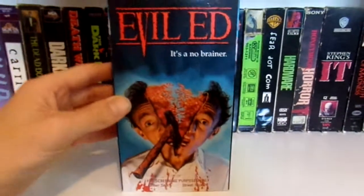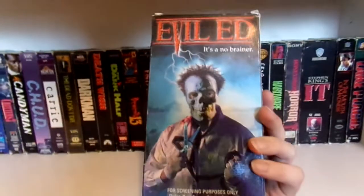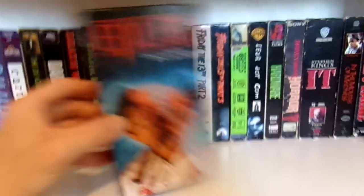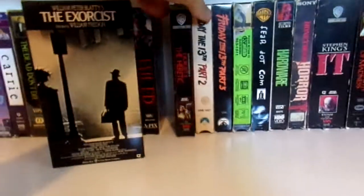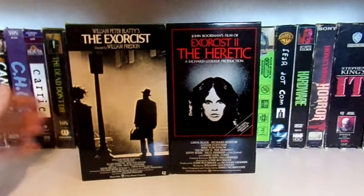Then we have this really cool screener copy of Evil Ed, which has a double-sided cover. I love that art — such a crazy movie. Then I have these Warner Bros. tapes of The Exorcist and Exorcist 2. Pretty cool.